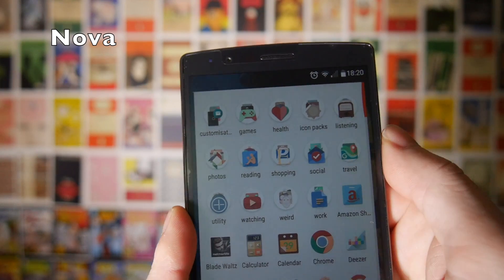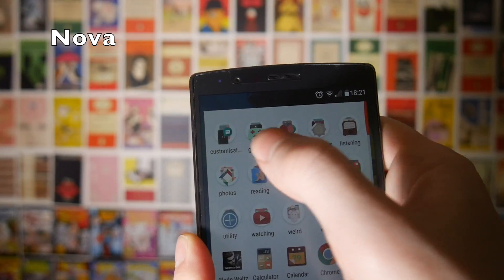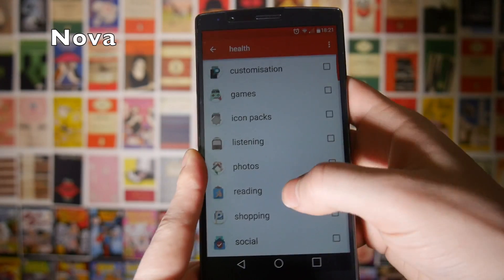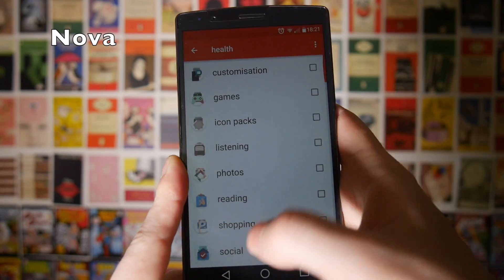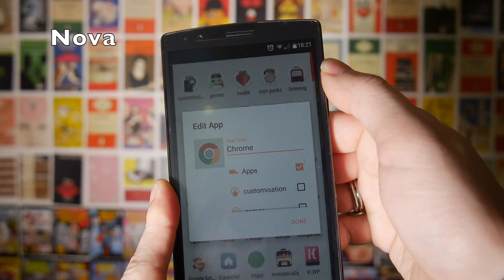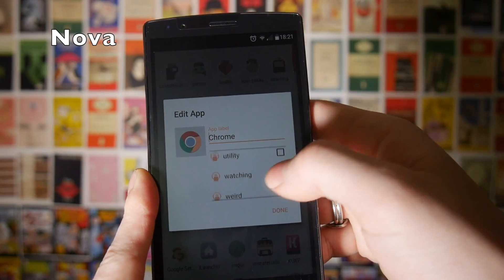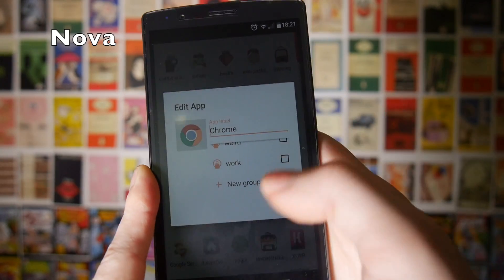Another thing I really like about Nova Launcher is the fact that you can put folders in your application drawer. For example, I have a games folder or a health folder. These are also super easy to edit — you can select apps and scroll through to decide what you want in each folder. Adding a folder is as easy as grabbing an application and dragging it to the edit option at the top. You can then choose to add it to an existing folder or scroll all the way down and make a new group, which will put a new folder in your app drawer.